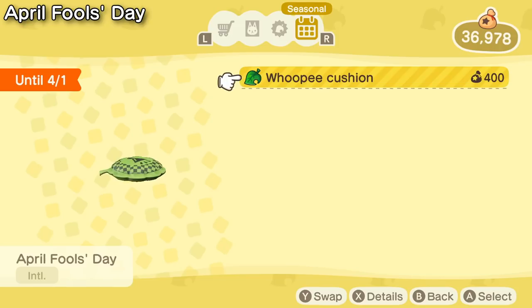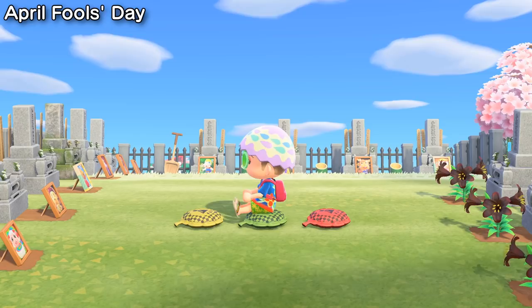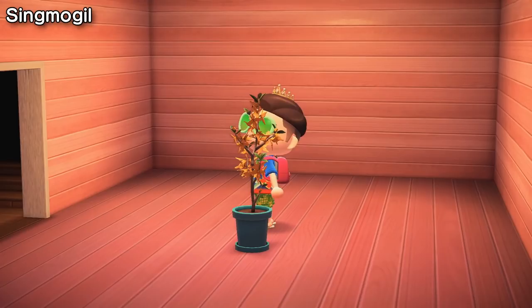Added recently in the 1.9.0 patch is the Whoopie Cushion item for April Fool's Day. You can order it off of Nook Shopping from March 26th to April 1st, and can customize it into a few different colors as well. Singmogil is a South Korean holiday that signals the arrival of spring. With it brings the Forsythia, which you can also order off of Nook Shopping between April 1st and April 10th.